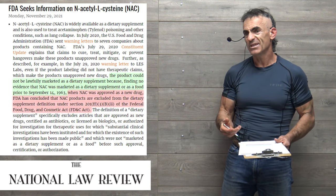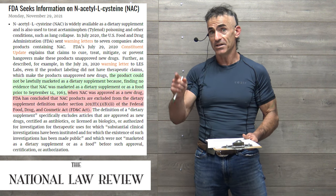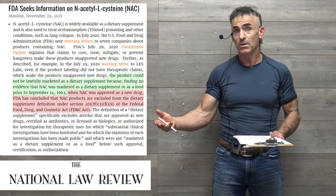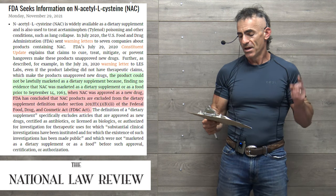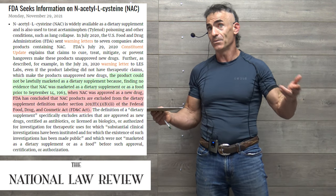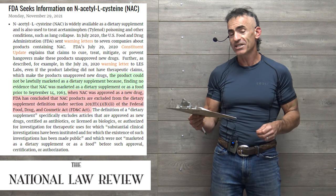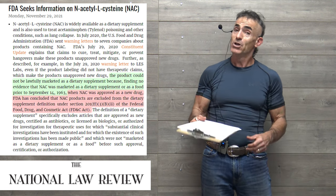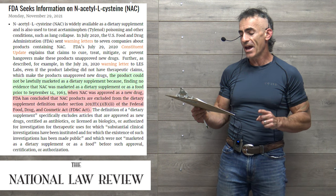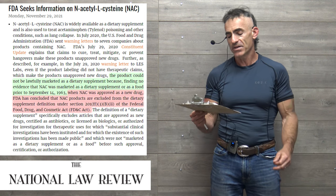When people discredit the FDA or CDC, they're often discrediting a whole slew of hard-working individuals — it's often the appointees causing the problems. The product cannot be lawfully marketed as a dietary supplement because the FDA found no evidence that NAC was marketed as a dietary supplement or food prior to September 14th, 1963. After 59 years, when NAC was approved as a new drug, the FDA concluded NAC products are excluded from the dietary supplement definition.